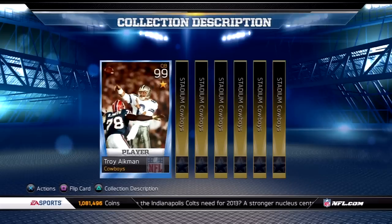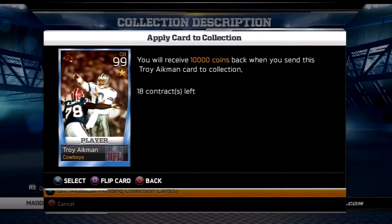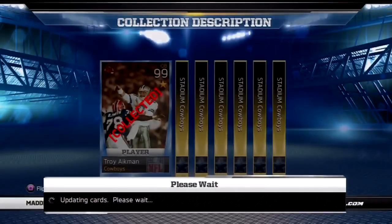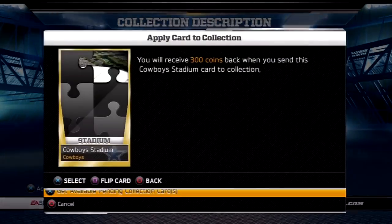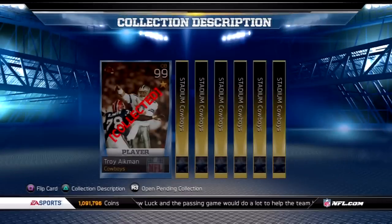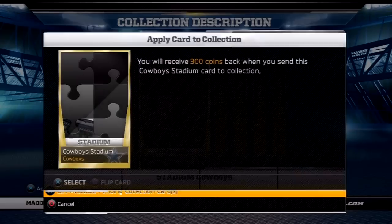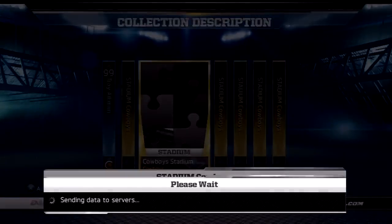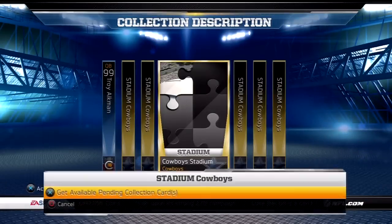Something just told me to hang on to them, that I would need them, and thankfully I was right. When the Man of the Year collection dropped last week, I went ahead and pulled that Troy Aikman as well as all these puzzle pieces out of my reserves to make his Two Star, and thankfully I did that because I ended up making over a hundred grand on that card.